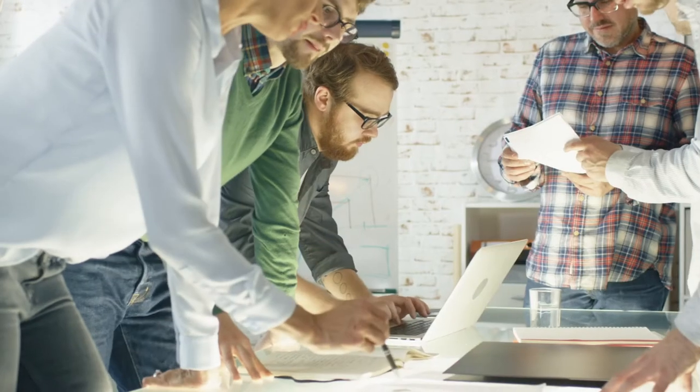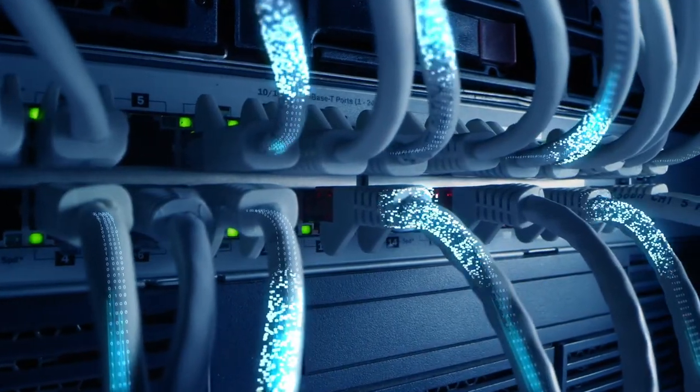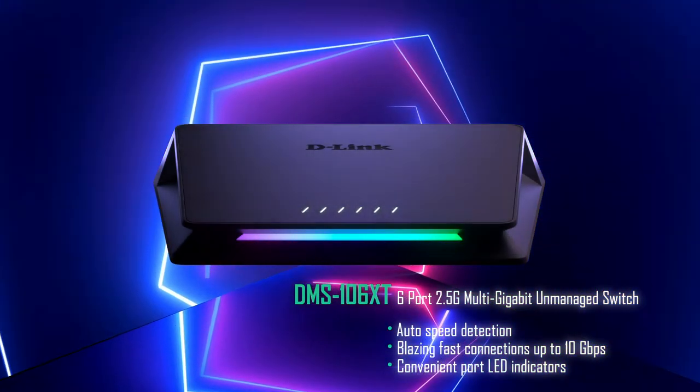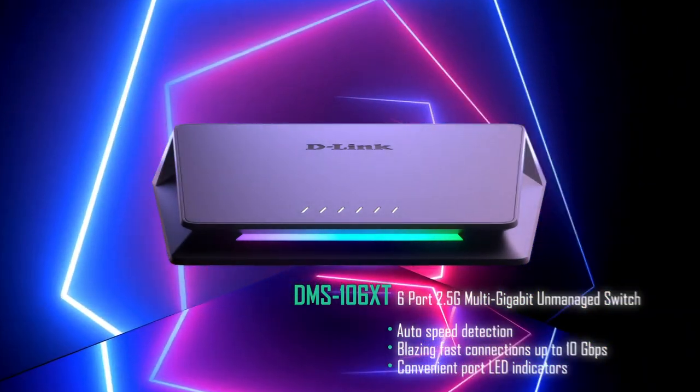Today's advanced home and small office networks require a variety of connection speeds for many types of applications. The ultra sleek DMS 106 XT multi-gigabit unmanaged switch delivers various bandwidth speeds to meet all of your application needs.